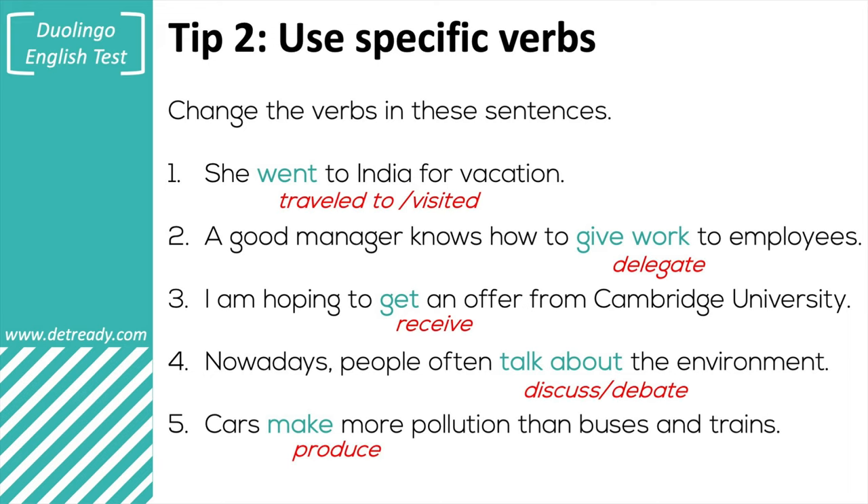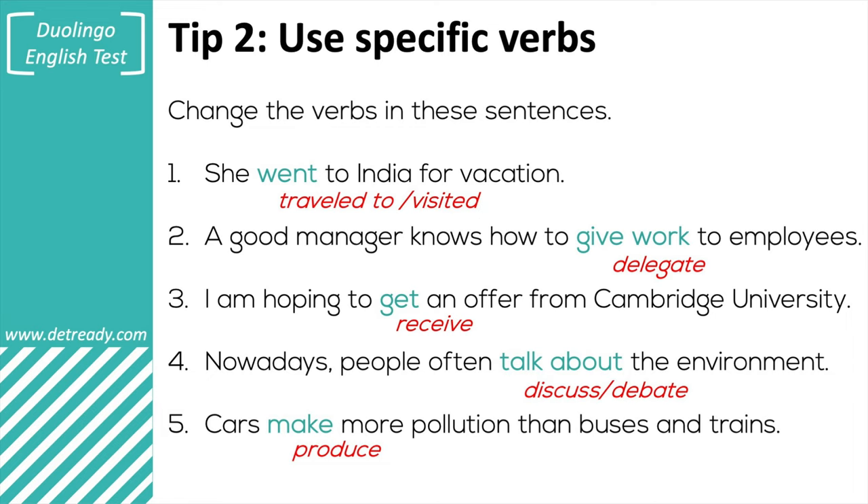Here are my answers. Number one: we can change it to 'she traveled to India for vacation,' or you can say 'she visited.' The verb 'went' is not wrong, but remember, we want to show more sophistication and diversity in our language, so whenever possible we should try to use more specific words. Number two: 'a good manager knows how to delegate work to employees.' To delegate means the same as to give, but it's much more formal and appropriate for this type of situation — a boss or manager delegates work to people, whereas something like your mother, she will give you work. So the situation you're talking about really matters.